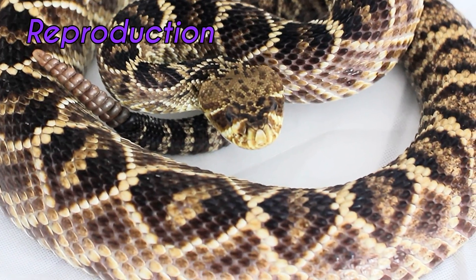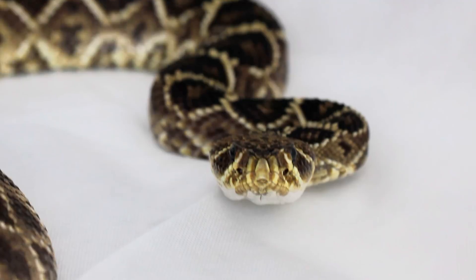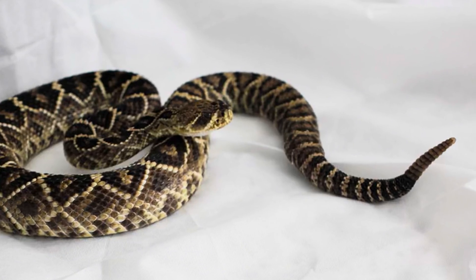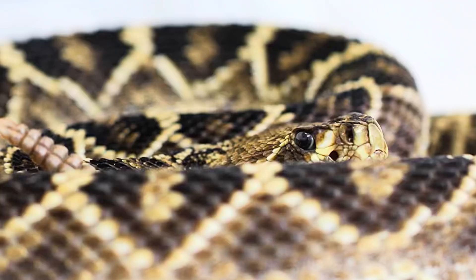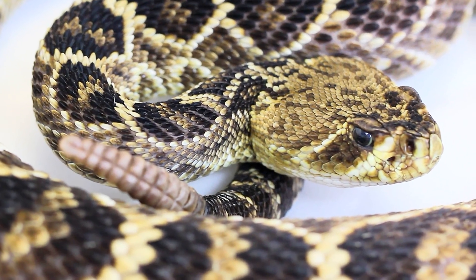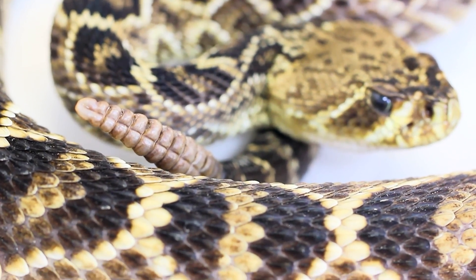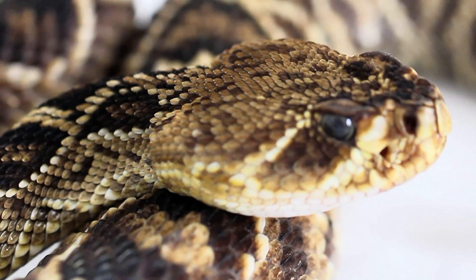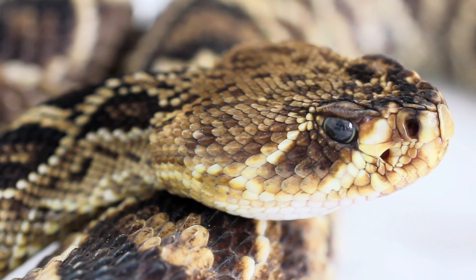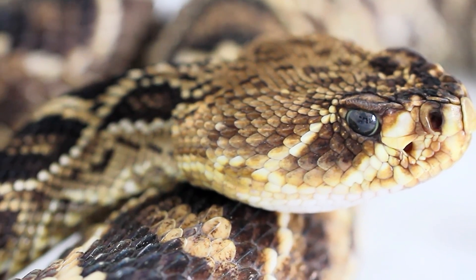With reproduction, Eastern Diamondbacks are ovoviviparous, meaning they give birth to live young rather than laying eggs. Mating typically occurs in spring after they emerge from the colder months. After mating, females carry the developing embryos for about six months before giving birth, and they can give birth to anywhere from six to twenty or more babies. Babies are born fully functional with fangs and venom glands.